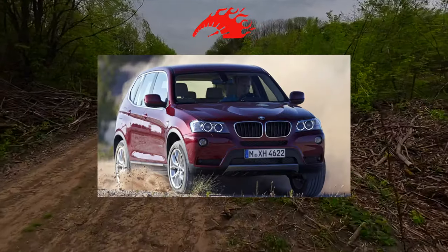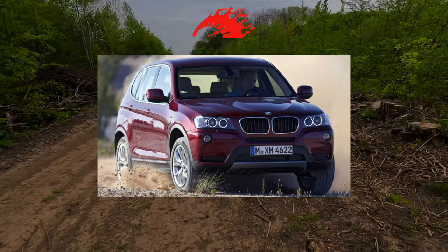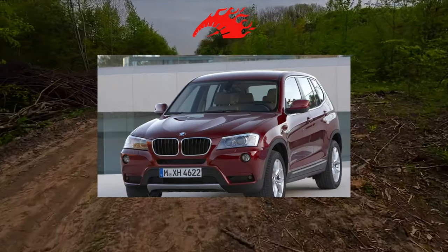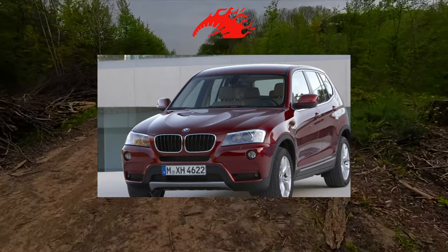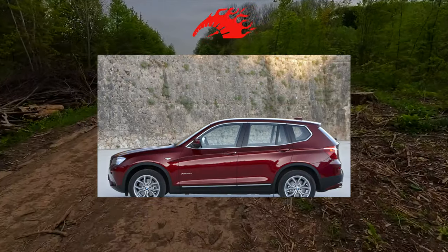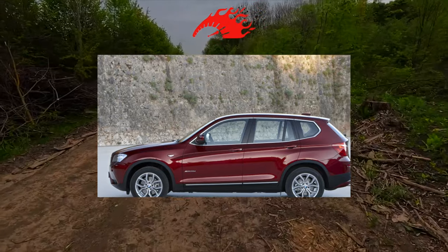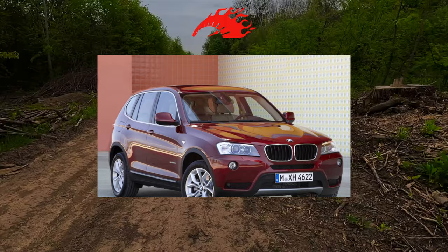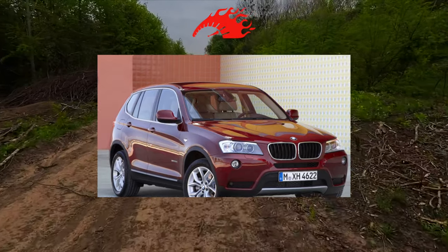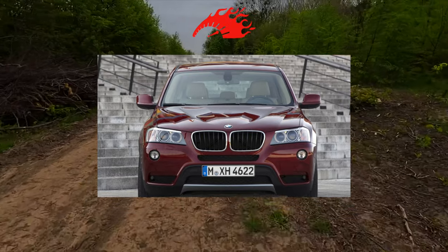However, let's not exaggerate — the X3 isn't all that bad. Cars delivered to Ukraine began to be sold in 2011, and on the secondary market they are still considered a tasty morsel. The reason is simple: interior trim materials are completely natural and durable. There is no so-called faux leather which tends to crack and wear out on the steering wheel, sidewalls, and seat cushions after a few years.